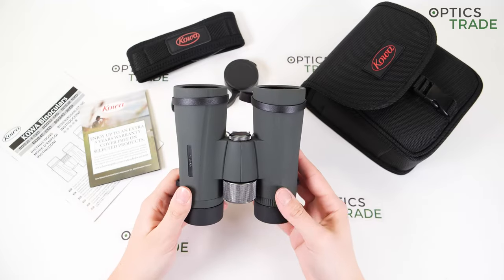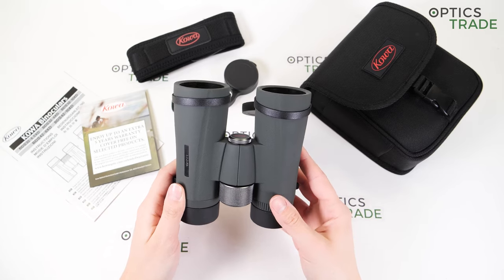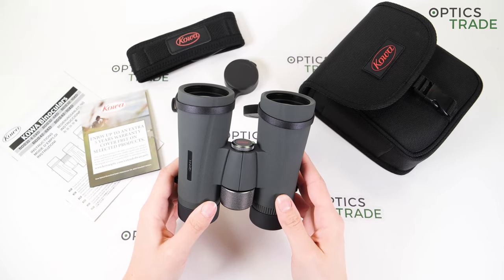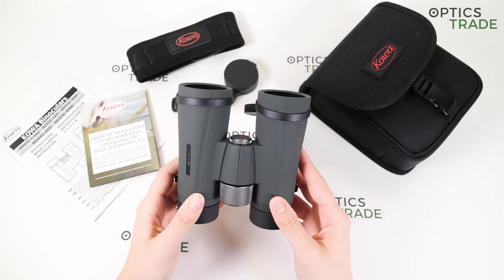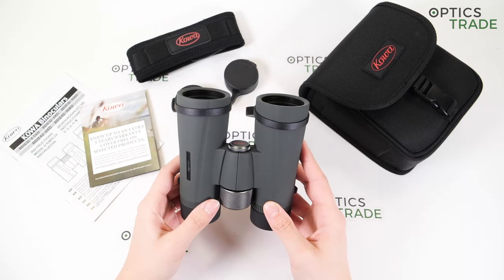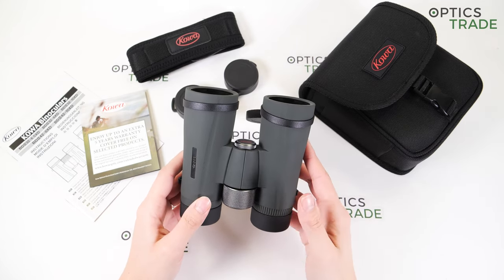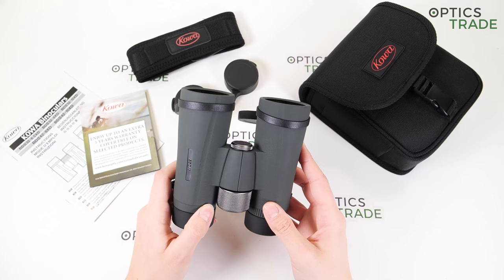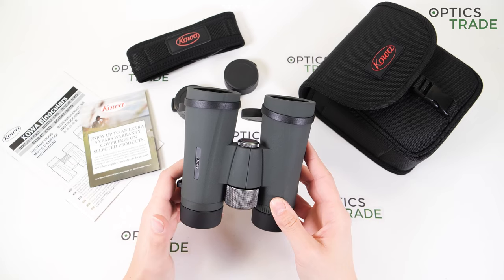Optically these binoculars are really outstanding — really sharp image, colors are full of contrast and vivid. Thanks to the really wide field of view, these give you quite a wow effect when you first put them on. The field of view is 143 meters at 1000 meters, so really wide. It has a bit of fishbowl effect, which doesn't suit many users, but you have to try them to see if you like it or hate it. I personally don't mind it.